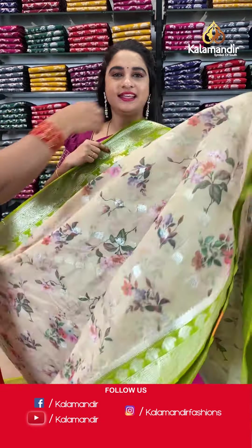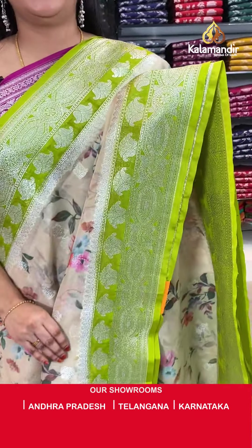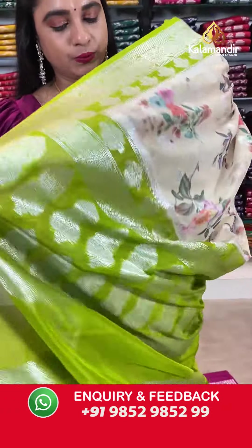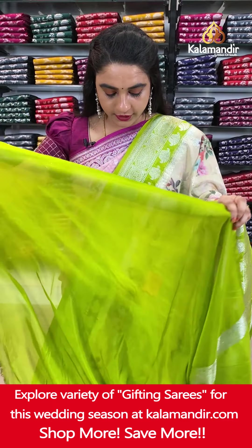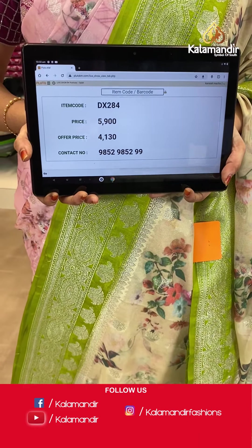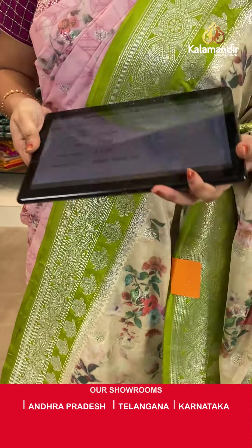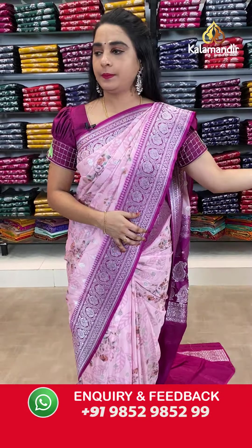Light pastel green and light mehendi green again. The body has printed florals and floral booties. The contrast border features floral weave. The contrast pallu has floral motifs. Paired with a contrast plain blouse with border. Saree code DX284. Actual price ₹5,900. Offer price ₹4,130 only. Screenshot and ping on WhatsApp.